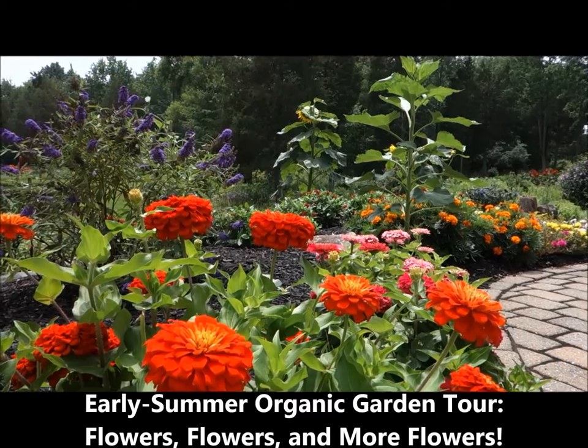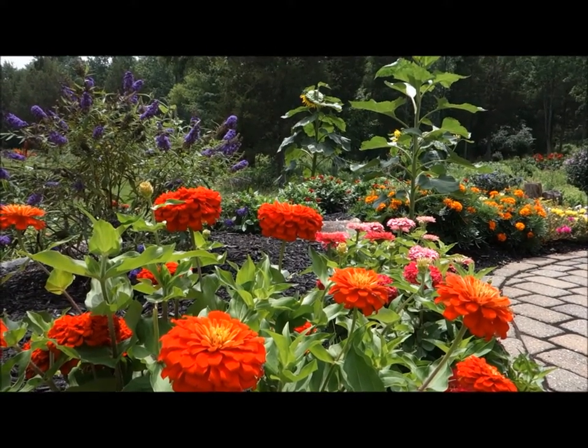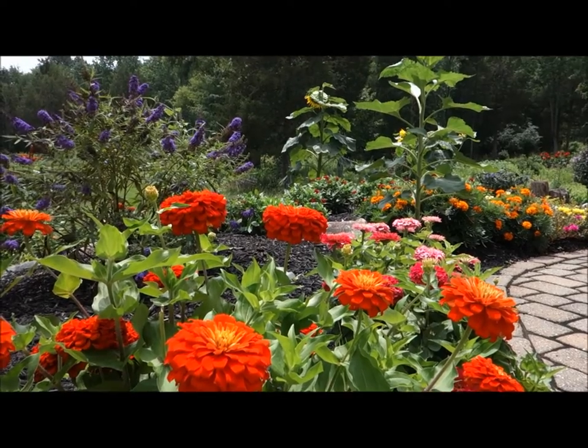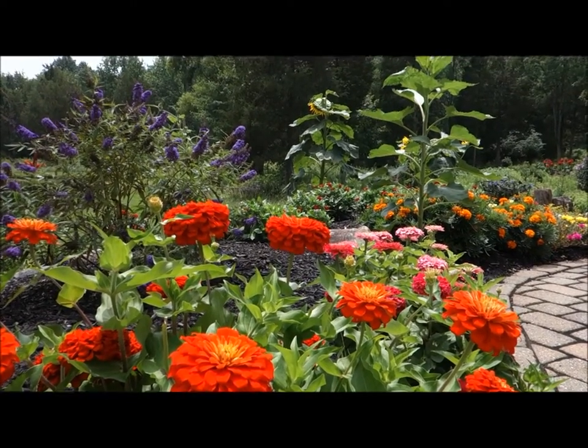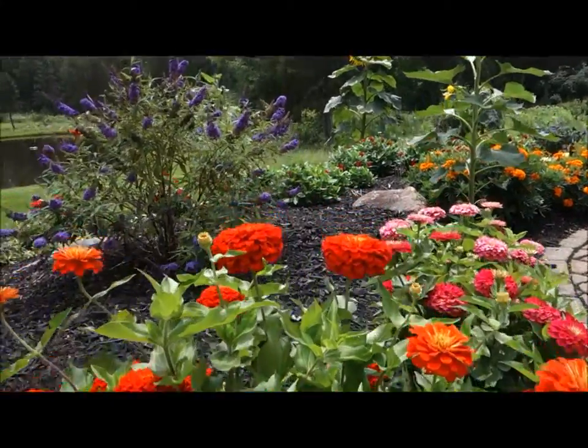Good afternoon, this is Plant Smart Living with Farmer Fred. It's a spectacular day here in Pennsylvania — a little warm out today, the humidity is a little high, and I thought I would just spend some time going around and looking at the flowers.